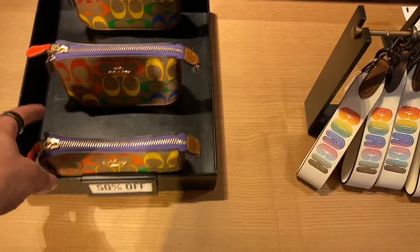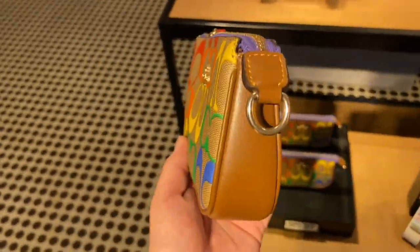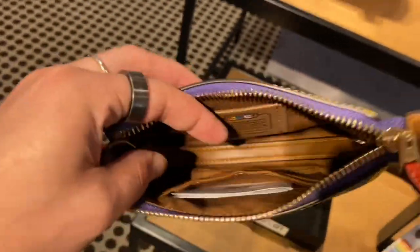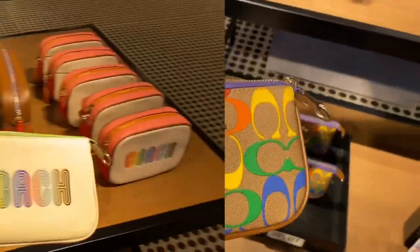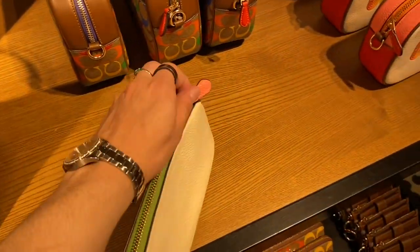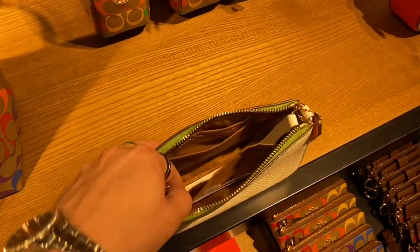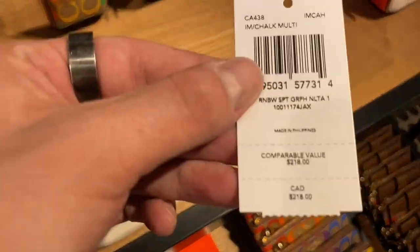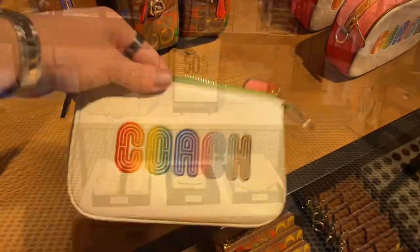Here we got the Nolita 15 in Rainbow Signature Canvas — this is so adorable, just cute. It even has the patch on the inside, like I said. Super cute, super adorable, 50% off. And then they also had the Nolita 19 with the Rainbow Coach. I actually really like this one — what I don't like is that leather strap, though. At $218, that's actually not a bad price at all. Sometimes Nolitas can be a little expensive, but that's not too bad.